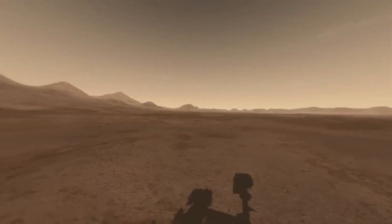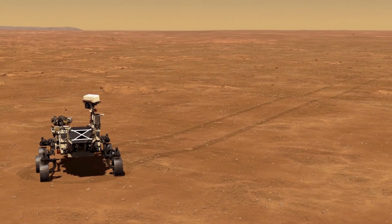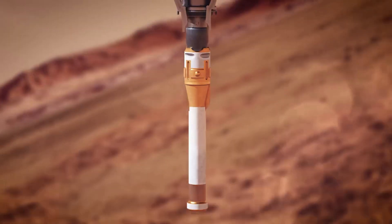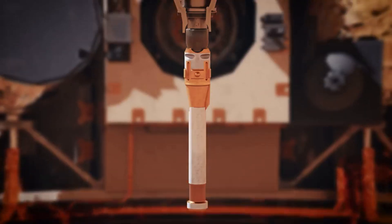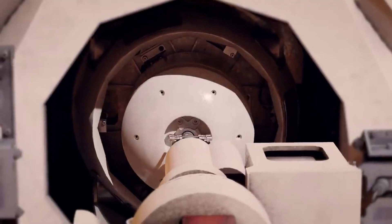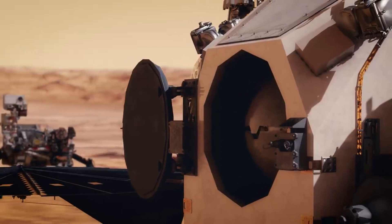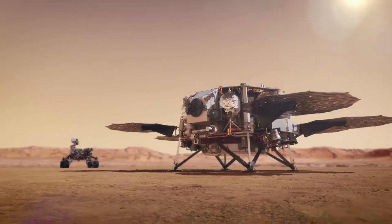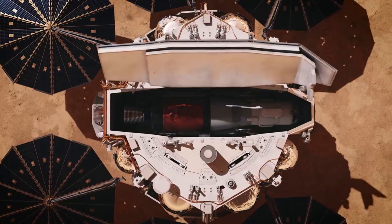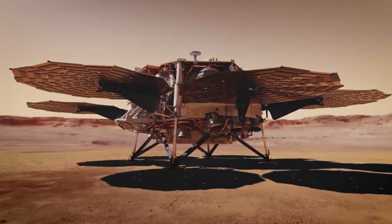In addition to exploring new areas and working together with Ingenuity to ensure a safe route, Perseverance has been digging a lot. NASA and the European Space Agency, or ESA, are planning ways to bring the first samples of Mars material back to Earth for detailed study. The Mars Perseverance rover is the first leg of this international interplanetary relay team, and its job is to collect and cache samples on Mars. A sample return lander would land near or in Jezero crater, bringing a small rocket on which the samples collected by Perseverance would be loaded.